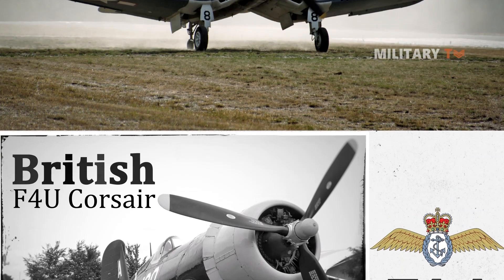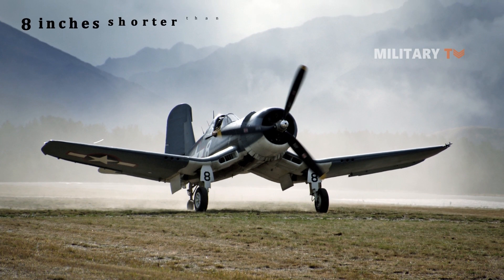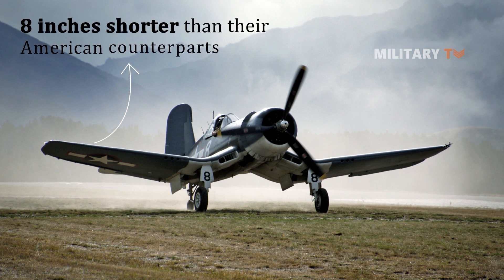In terms of this role, the Corsair acquired wings that were eight inches shorter than their American counterparts in order to fly aboard the space-constrained British carriers.